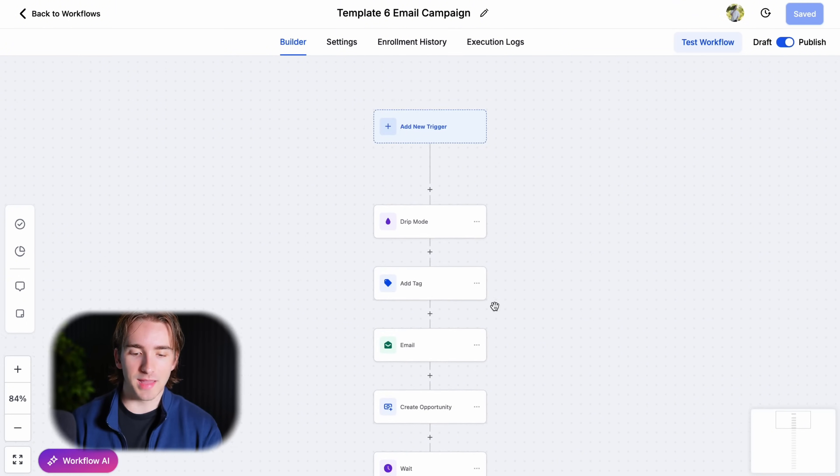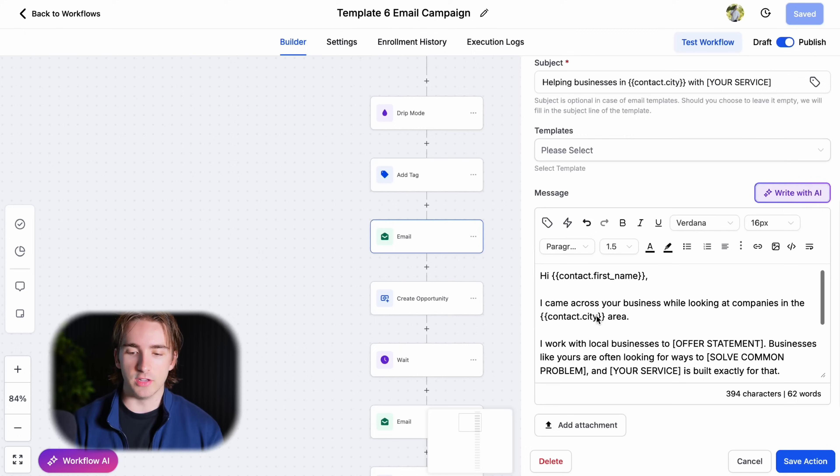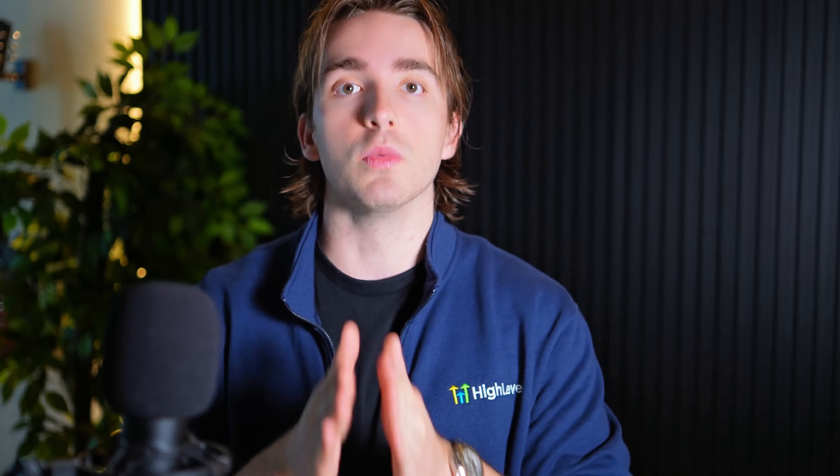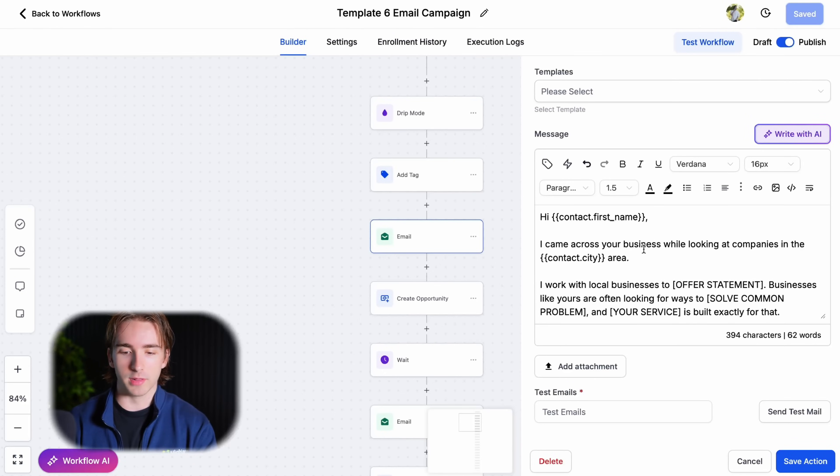Let's talk about the copy — what are we actually saying in these emails? I have full templates for each one of these six emails in my snapshot. But essentially, what we're trying to do is just get them to respond. We don't want them to book a call or go to our website — we want them to respond. We use as many custom values as we possibly can, like their name and their city, because we can call out those leads specifically.